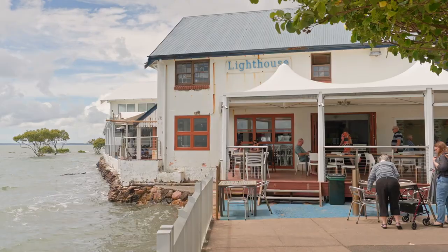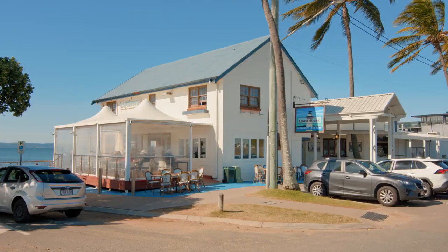Gemma Cody here from Freedom Property, and welcome to the Cleveland Point community. I'm going to show you some of my favorite spots here today. Let's start with the Cleveland Lighthouse, with its award-winning seafood and this beautiful idyllic backdrop.